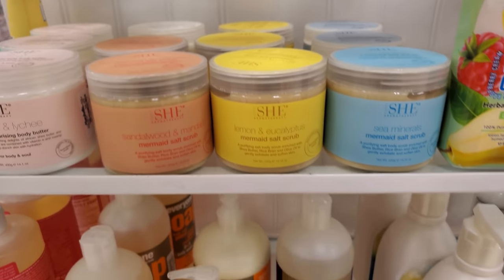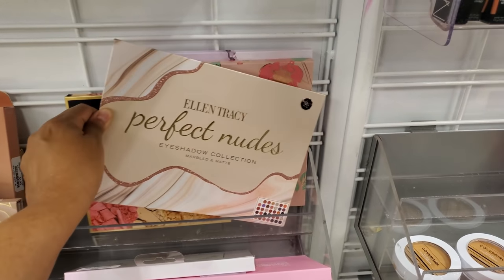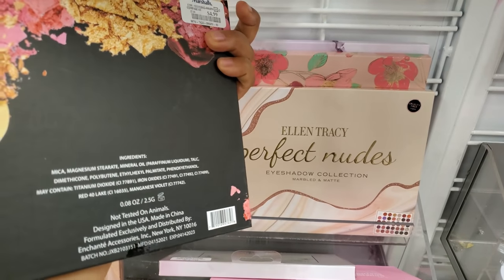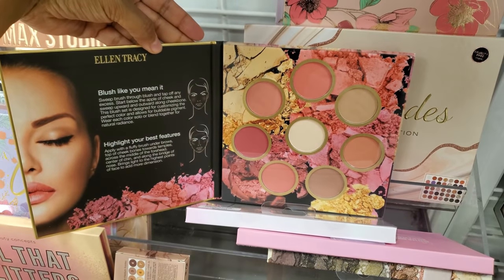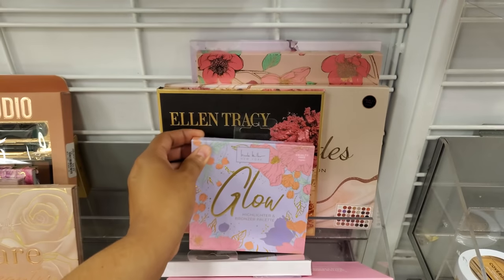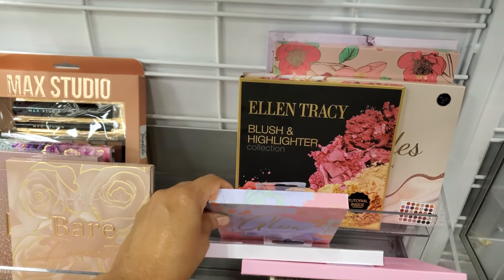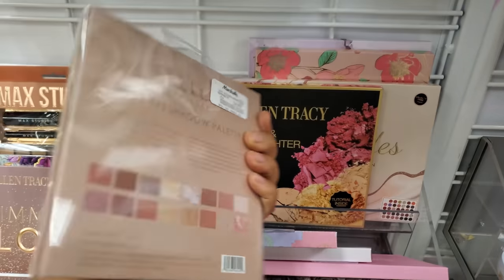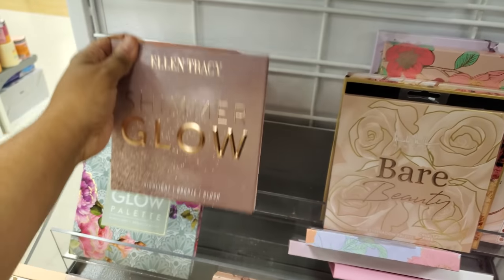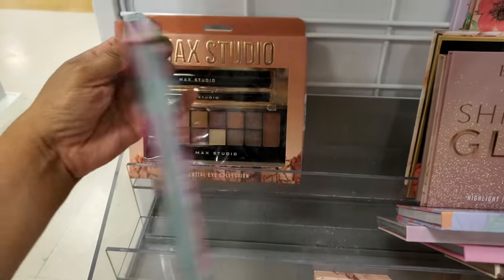An eyeshadow collection by Ellen Tracy is $8. We really don't get a lot of makeup in my Marshall's like we used to. There's a blush and highlighter collection for $5. A Nicole Miller highlighter and bronzer palette is $4 — cruelty free and vegan. There's also a bare beauty nude eyeshadow palette by Nicole Miller for $5, and the glow one is $6.